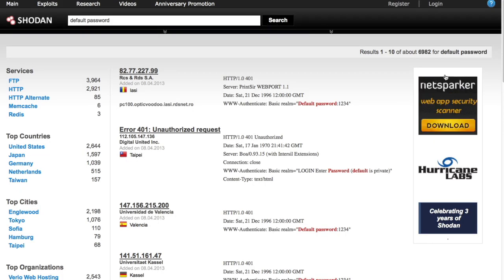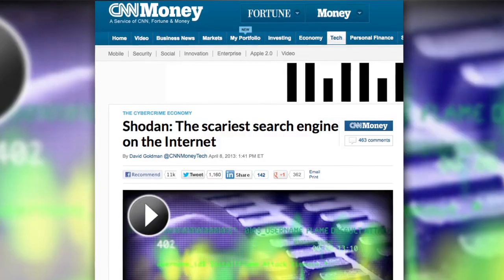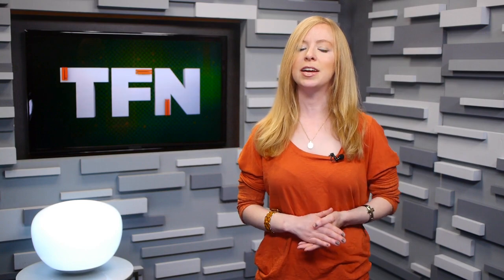Pro tip: don't use 1234 as your password. You are limited in how many searches you can do without a paid account, but it's still not hard to speculate how easily this information could be abused. In the popular press, Shodan has been described as a scary search engine. But today we talk to the site's founder about whether that characterization is really true and what he hopes the site can accomplish.